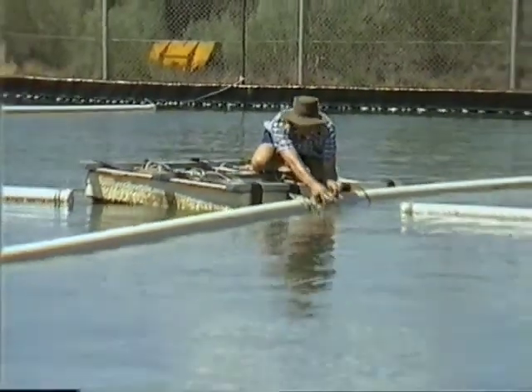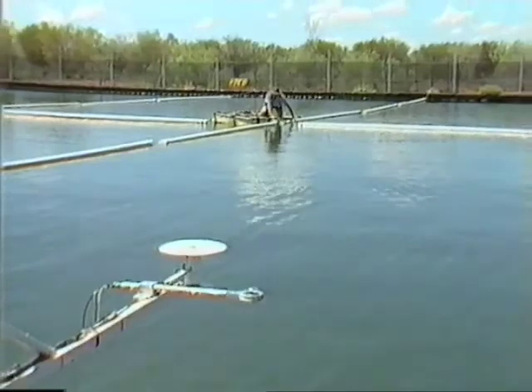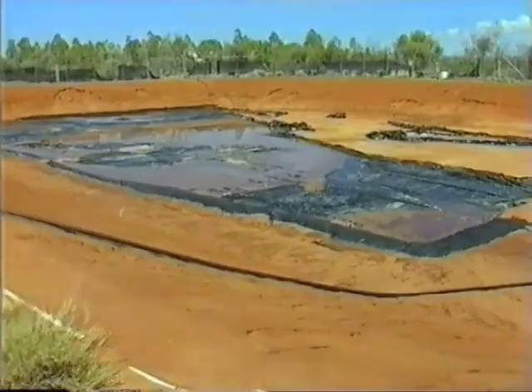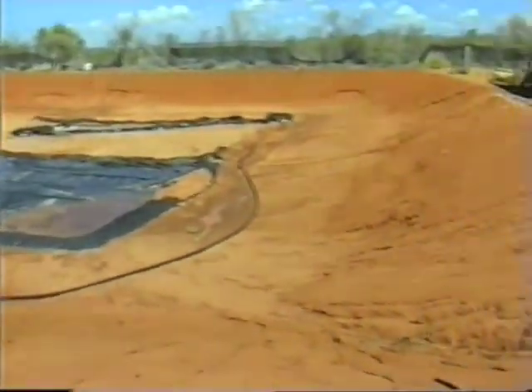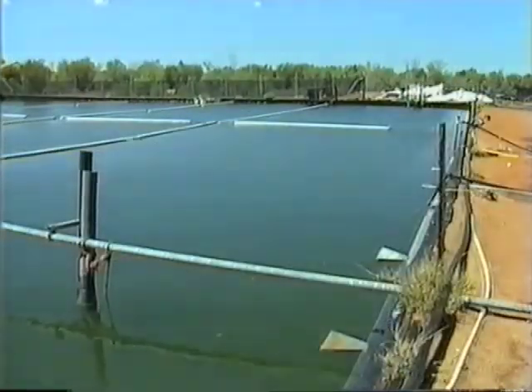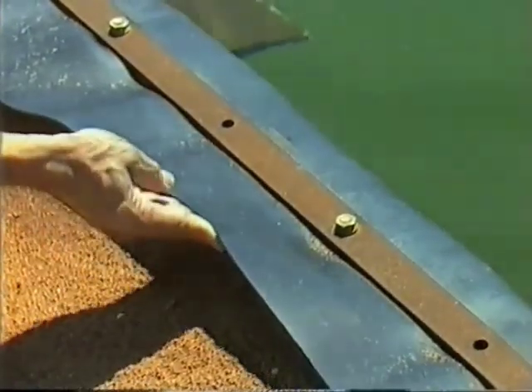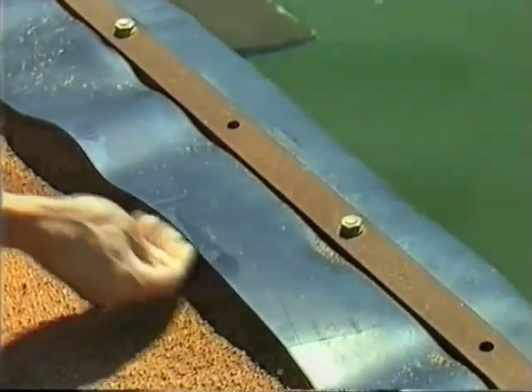The first solar pond built in this area was not like this one at all — it was of quite a different design. It had sloping sides and thin plastic lining, which was not as effective as it might be. The new pond has vertical sides and a much thicker lining of black plastic, making it more efficient at developing a very hot layer of salty water at the bottom of the pond.